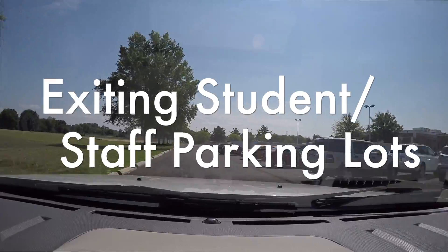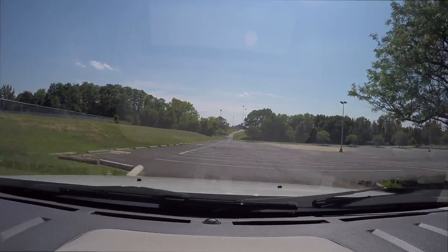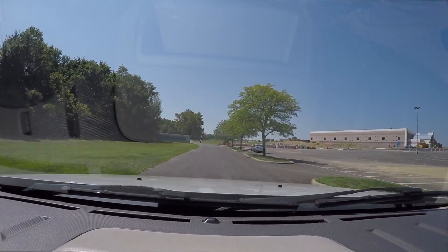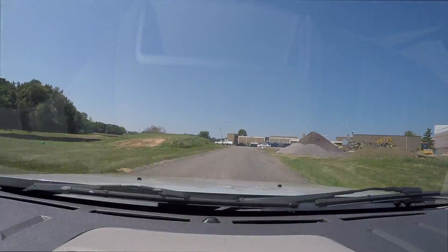When leaving, students and staff are asked to exit using this road and following it all the way around until you have reached Humeville Road to exit the school. Ben Salem High School appreciates and thanks you for your cooperation during the renovation process.